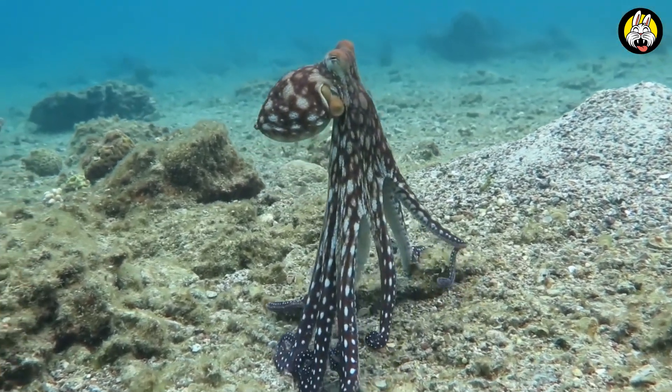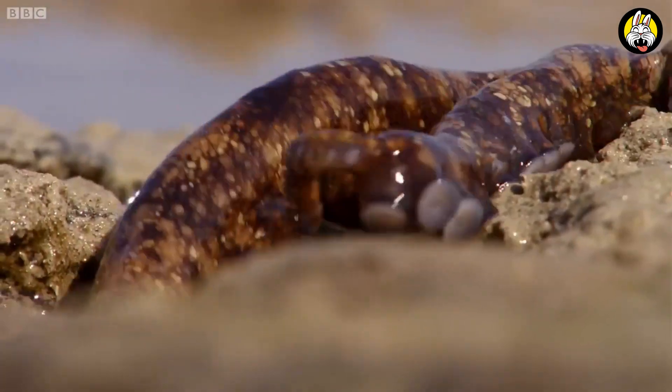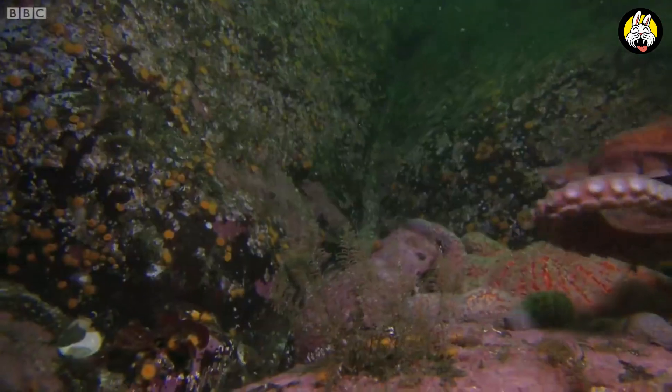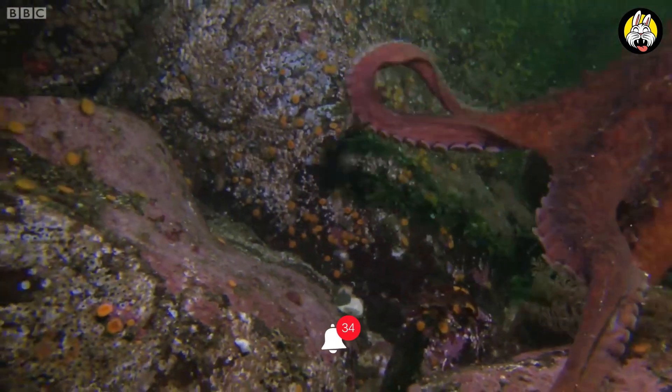Octopuses have an impressive ability to overcome environmental challenges. In experiments, they demonstrated their ability to open lids, find their way through mazes, and even understand concepts.